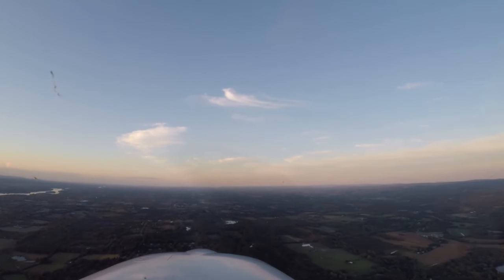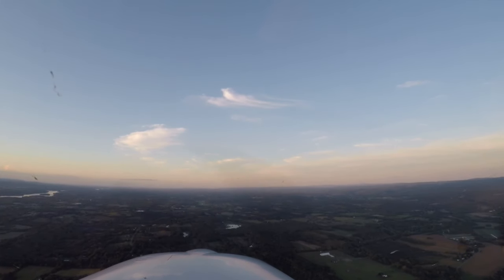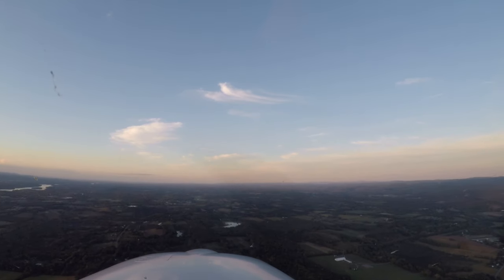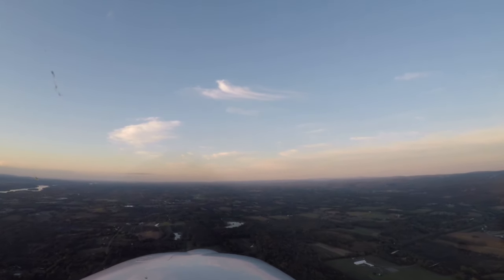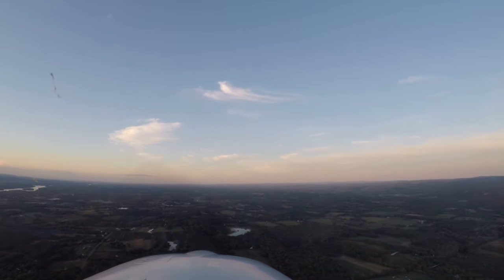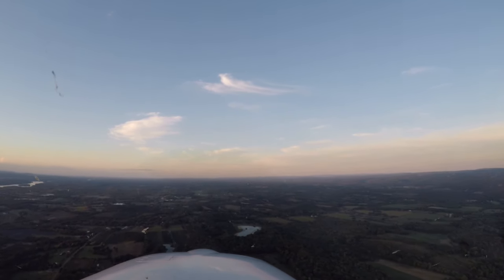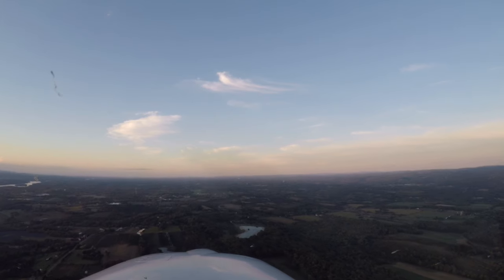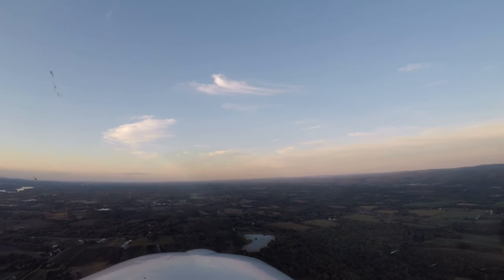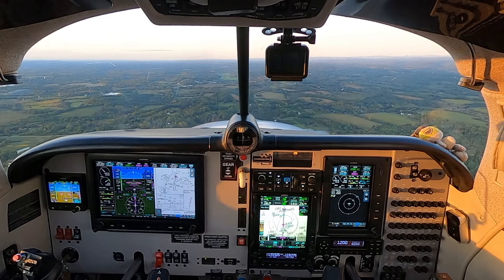Now going down to minimums. Gear can come down now. Speed brakes still up. Propeller gas — undercarriage, mixture, prop, gear. Gear's down. Gas, undercarriage, mixture, prop speed. We're slowing down pretty good. Little bit of a blend, little bit of a push.